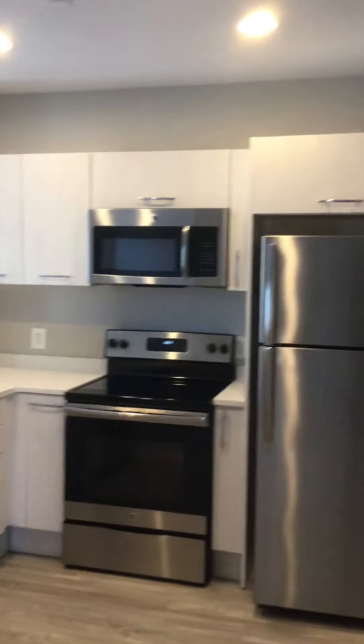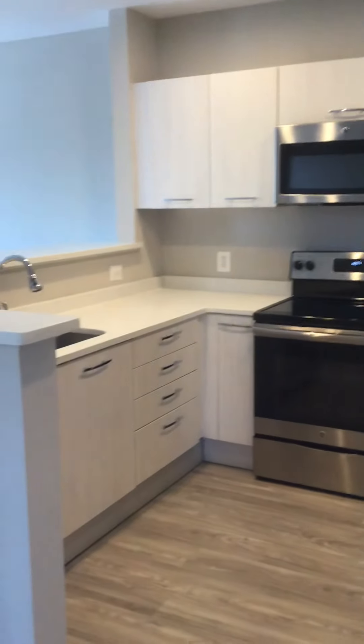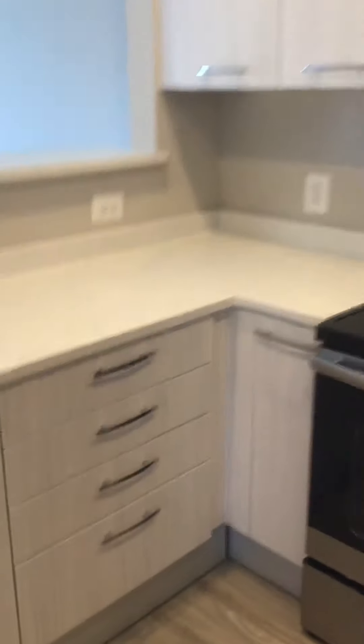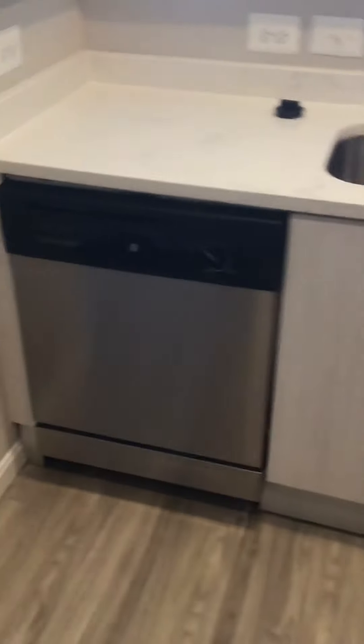We actually have a little nook over here — let me pan around to give you a bit more room to see. The kitchen has all stainless steel appliances. Every one of these units has a breakfast bar. One thing I really love are these drawers — they're the push-to-close type, so they close on their own. We also have garbage disposals and everything as well.